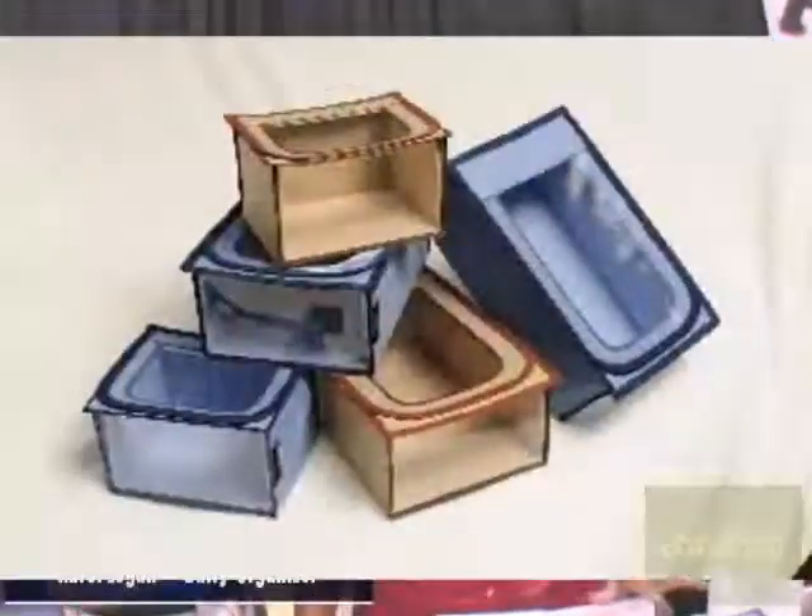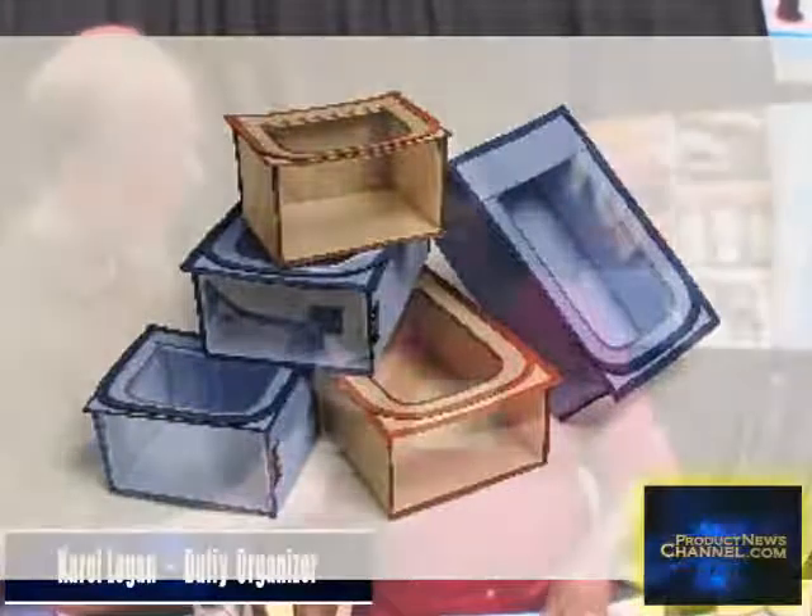This is called the Duffy Organizer and I originally designed it for drawers because my children's drawers when they were little, and my own — my underwear, all the little things that we have, underpants and bras and slips and stockings, belts and scarves. All those things in the drawer just mix up together and you waste a lot of time trying to find one sock that goes with the other. They conspire against you to hide as soon as you close the drawer.